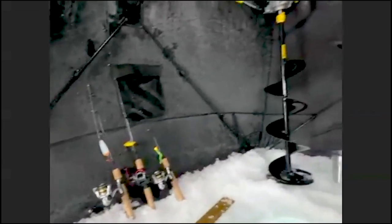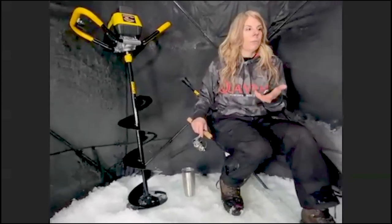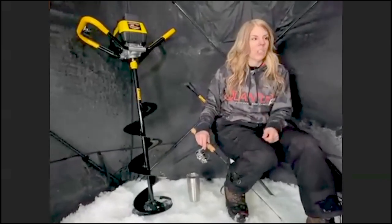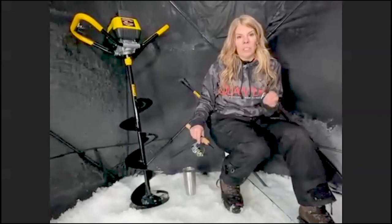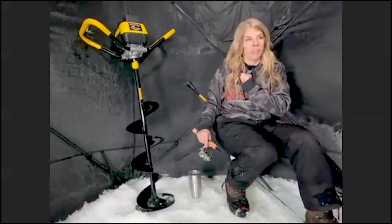Being prepared means having your pliers, having your jaw spreaders. I use jaw spreaders in the winter because I'm not only fishing with walleye but there's a lot of pike in my area, and in the winter their jaws just clamp right up — I don't have that problem in the summer. Have your measuring stick and have everything ready to go so that the priority is on the fish and proper release, giving it the best chance of survival.